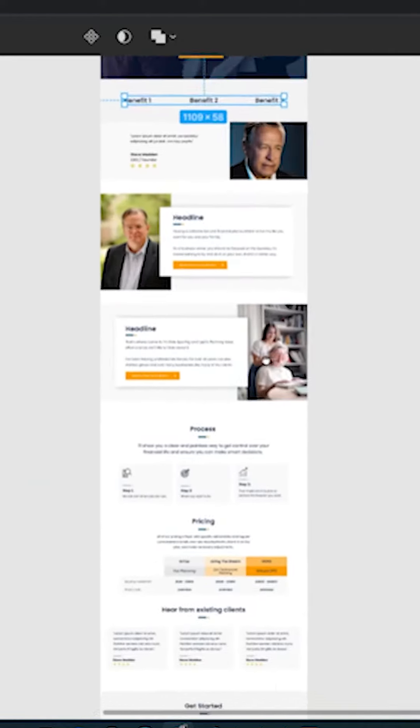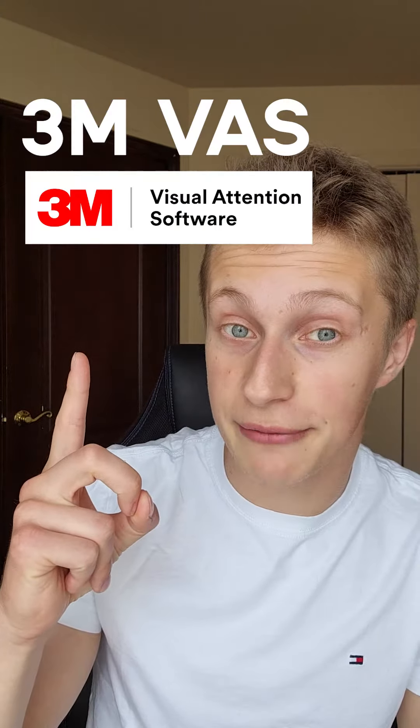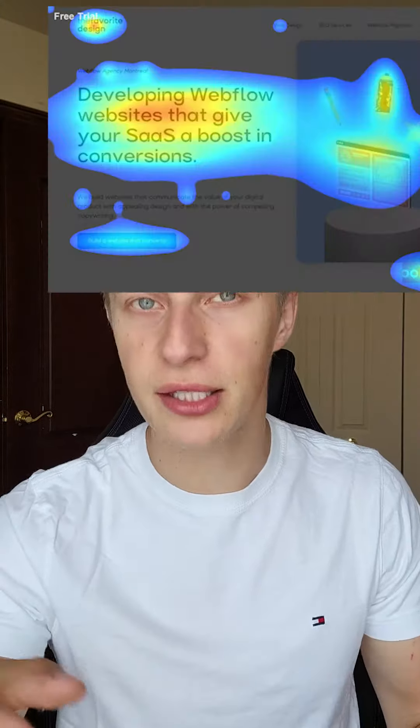First of all, we start by using the existing data about user behavior to create a landing page. Then we take that design of that landing page and we give it to an AI that's called JMVAS. And that AI helps us predict the user behavior.